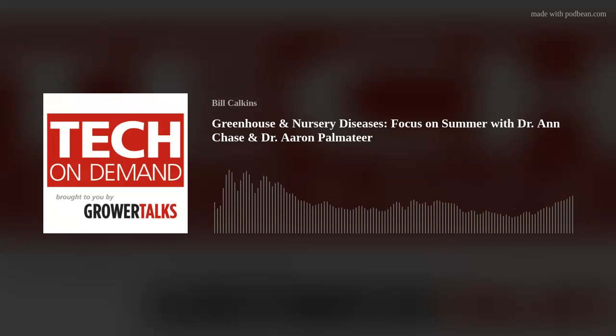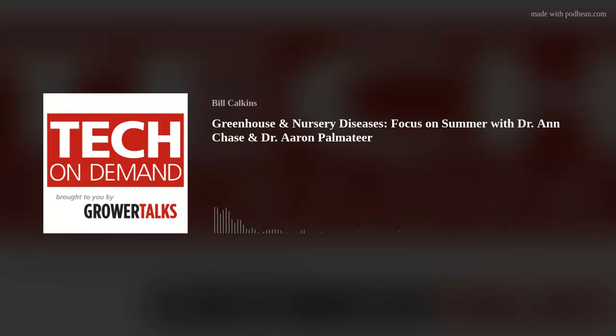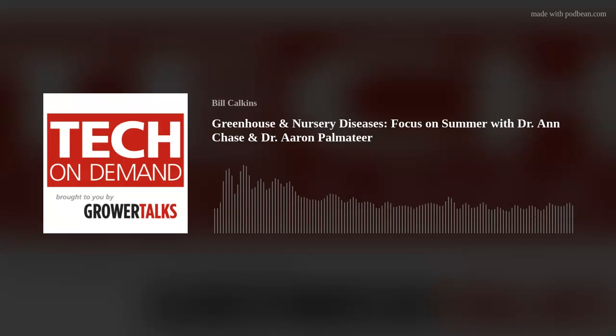Just like my last episode with Ann and Aaron, this one is fantastic. These two are so knowledgeable and their conversations are always backed by research. I'm so happy they could join me again for the Tech on Demand podcast brought to you by Grower Talks, where our goal is always to bring you tips, tricks, and information to produce your best crops ever. Be sure to subscribe on your favorite podcast app like iTunes, Spotify, Google, Stitcher, and now on Odyssey — that way you'll never miss an episode.